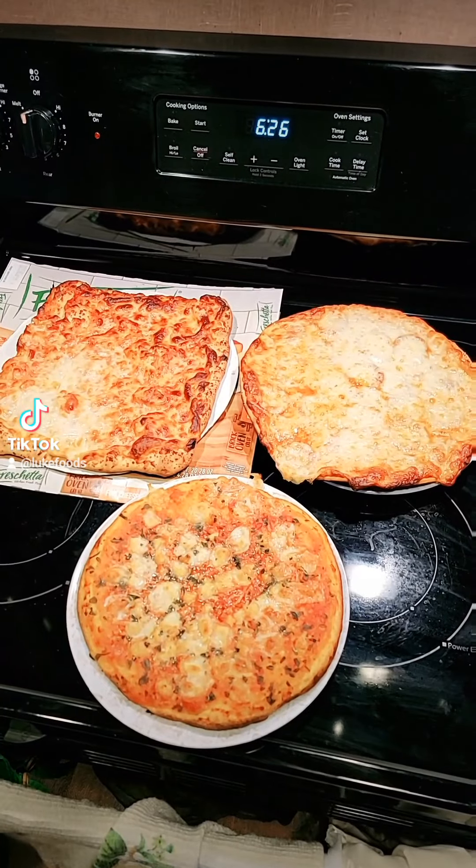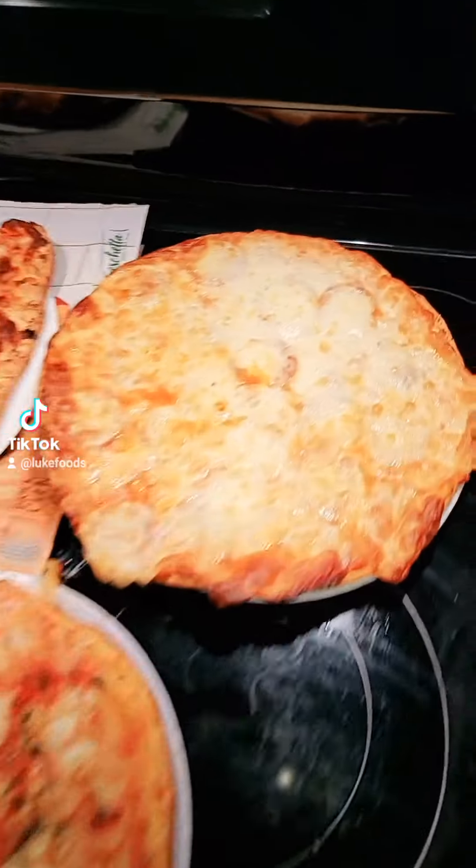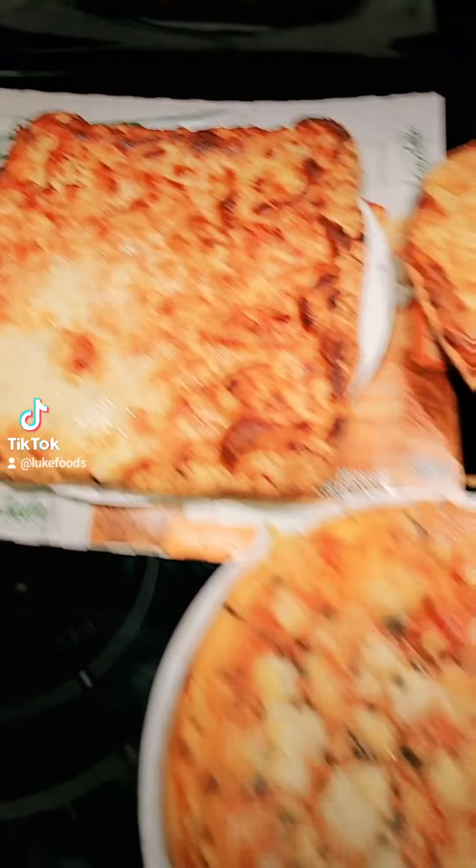As I'm waiting on these pizzas to cook, let me tell you something. I was only doing pepperoni pizzas before, but some of you guys specifically requested Amy's Margarita and also the Freschetta 5 Cheese Brick Oven. Some of you guys said that those two were better than the pepperoni version, so we're going to get the best version. These all look so good. Look at these. My goodness sake.